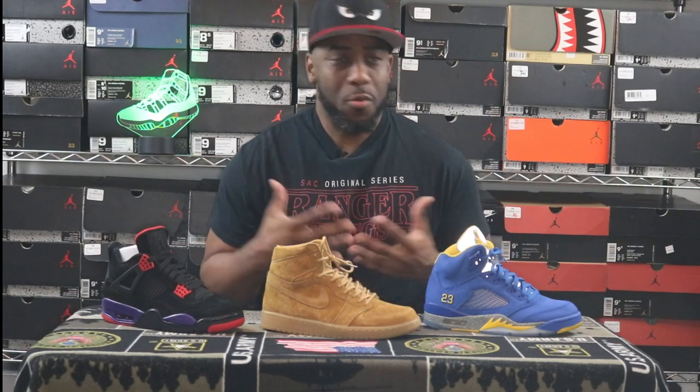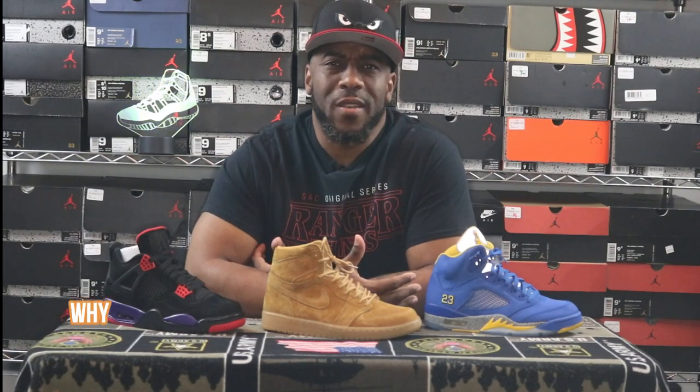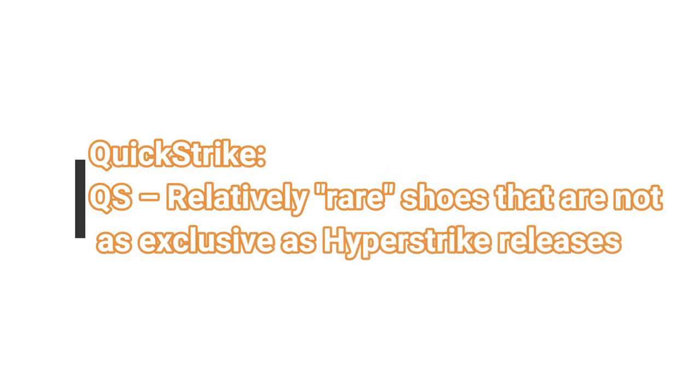You're probably wondering what's up with these three pairs of Air Jordans. Today is actually the start of something new — this is called Open Box Discussion. Today's topic on Open Box Discussion episode one is: why Quick Strike? What's the purpose of the Quick Strike? After doing some research, Jordan Brand and Nike have said they run the QS on certain sneakers to ensure people are able to get them in limited quantities.